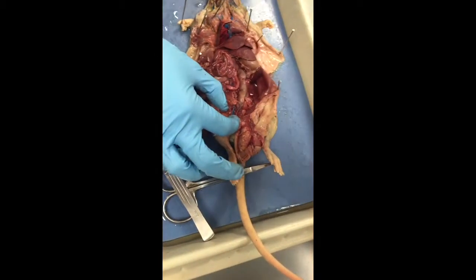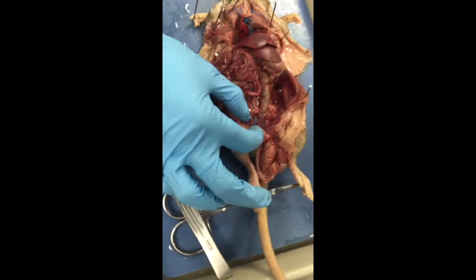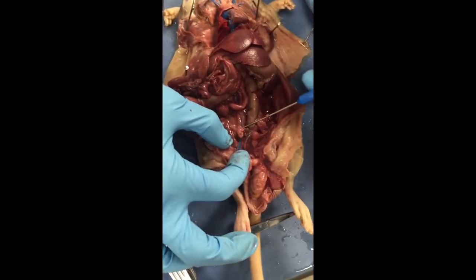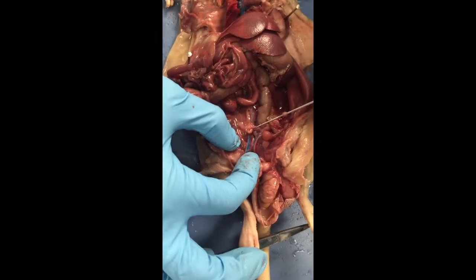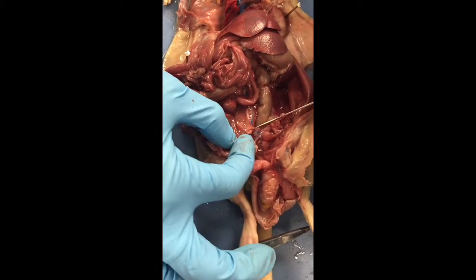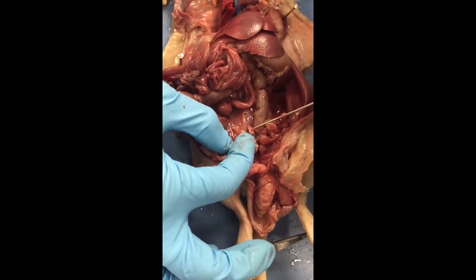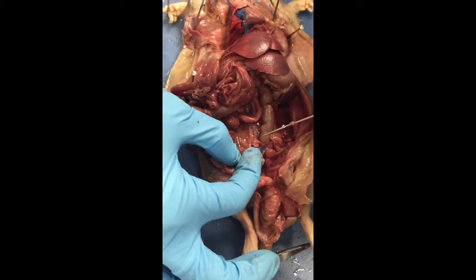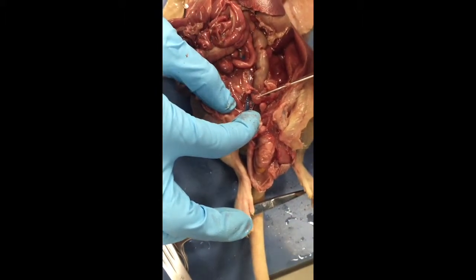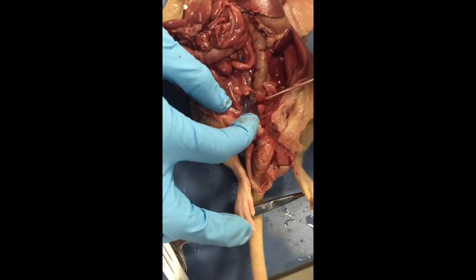All right, I found it. Right here is the seminal vesicle — this thing that kind of looks like a little deflated balloon with all the little dots. Yeah, this is the seminal vesicle. Then you go down to here, this is what I believe is the prostate gland.